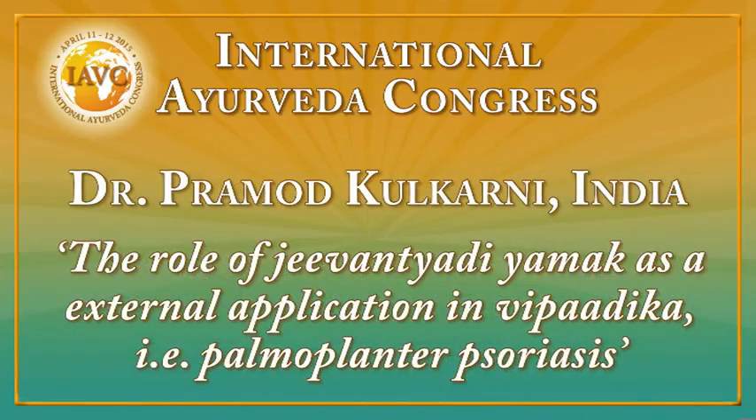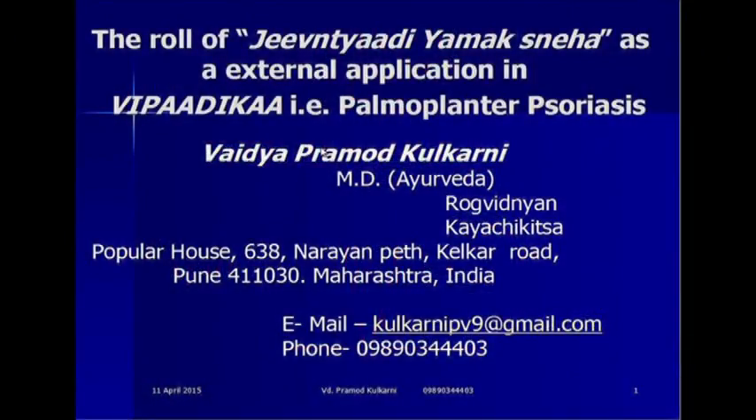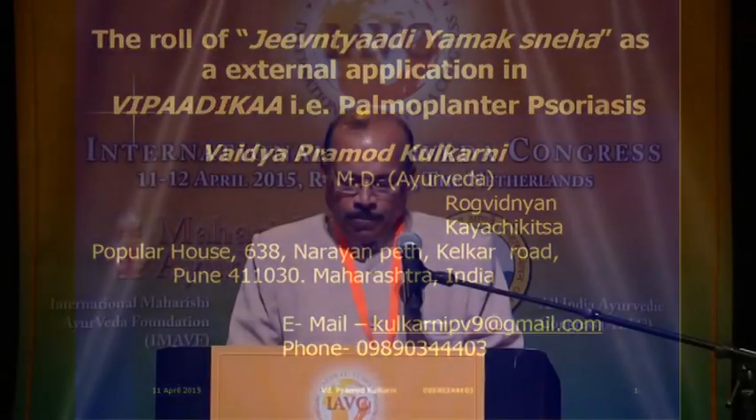The next speaker is Dr. Pramod Kholkarni. I am putting my subject in front of august people and eminent speakers who talked before me. This is a very explanatory subject. I have been given 10 minutes but at present I have been told that you have to finish it within 5 minutes. So I have to contain all the things and with that you all have to accept whatever I will try to put forth in front of you.